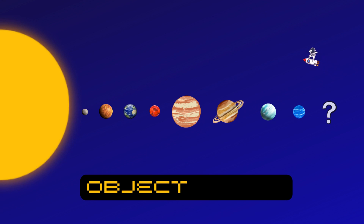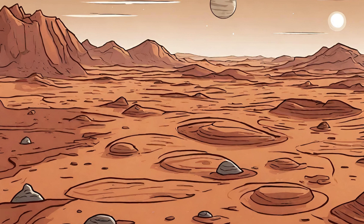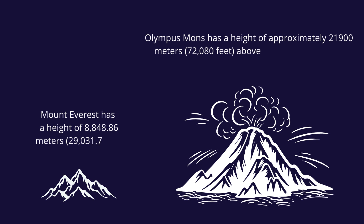And now say hello to the red planet, Mars! It's rusty red and has cool canyons and mountains. Mars has the tallest volcano in the solar system — Olympus Mons. It's way taller than Mount Everest, the biggest mountain on our planet.